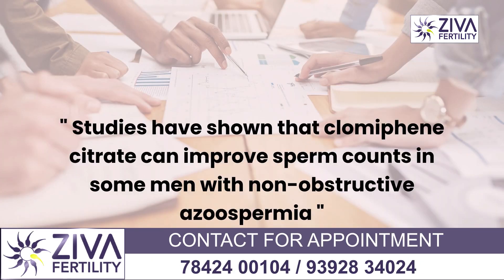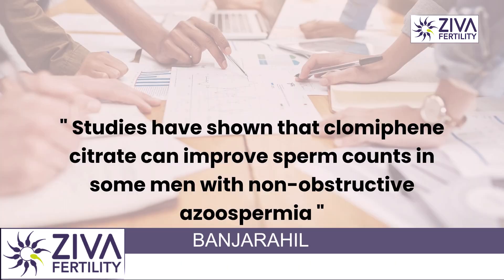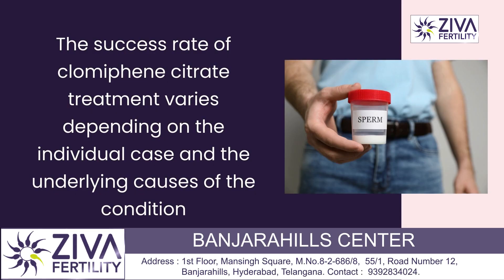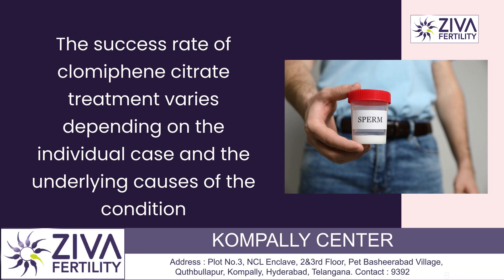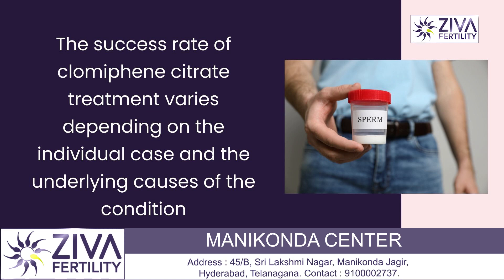Studies have shown that clomiphene citrate can improve sperm counts in some men with non-obstructive azoospermia. However, the success rate of clomiphene citrate treatment varies depending on the individual case and the underlying cause of the condition.